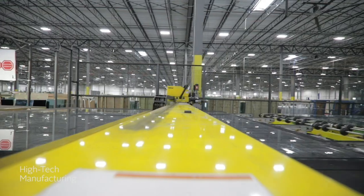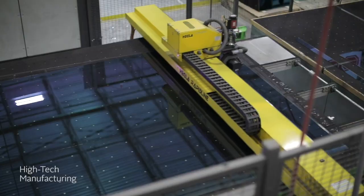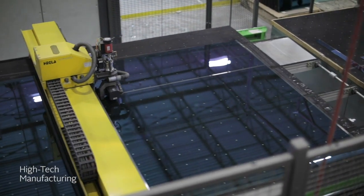Speaking of glass, each of our panes are precisely cut using advanced machinery to fit the exact specifications of your window.